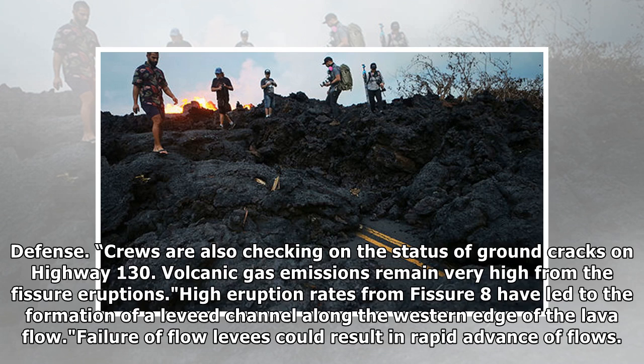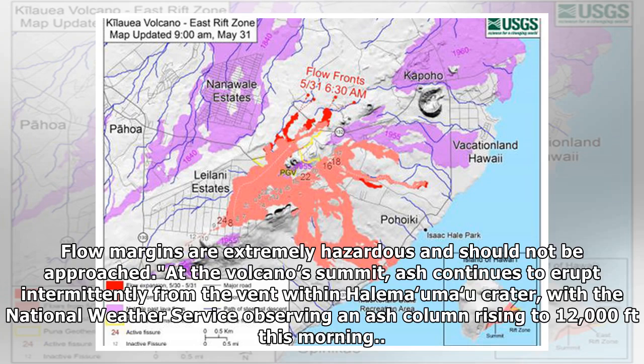Failure of flow levees could result in rapid advance of flows. Flow margins are extremely hazardous and should not be approached. At the volcano's summit, ash continues to erupt intermittently from the vent within Halema'uma'u crater, with the National Weather Service observing an ash column rising to 12,000 feet this morning.